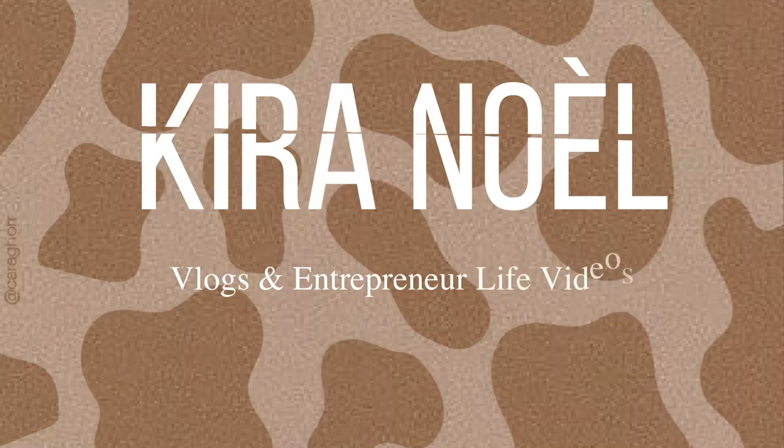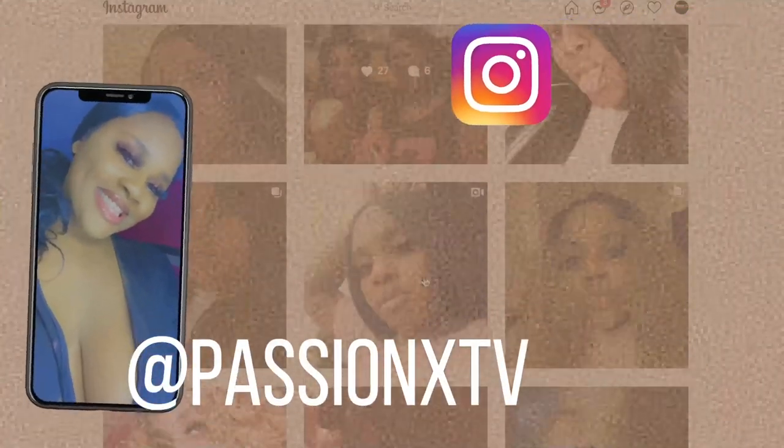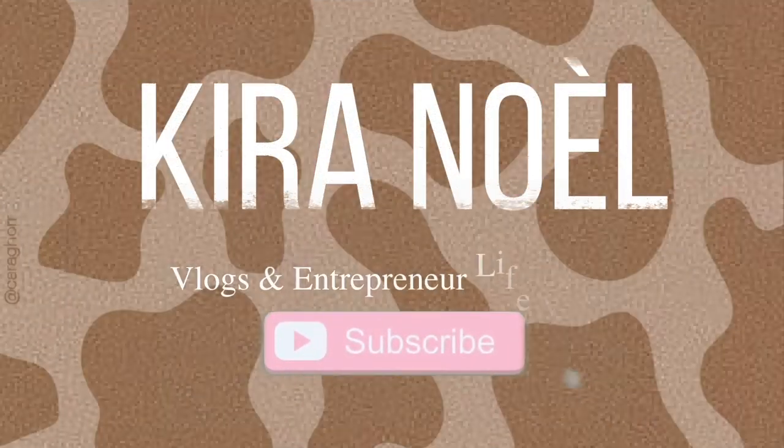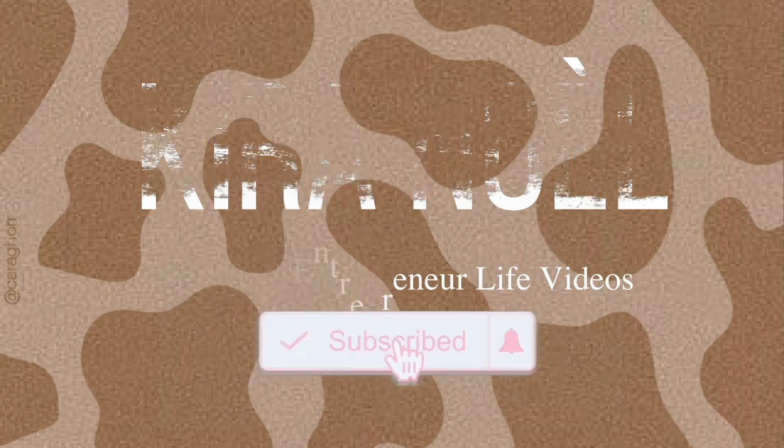What's up y'all, welcome or welcome back to my channel. If you're new here, hey girl hey — and if you're not new here, hey girl hey. It's your girl, Well Queen.